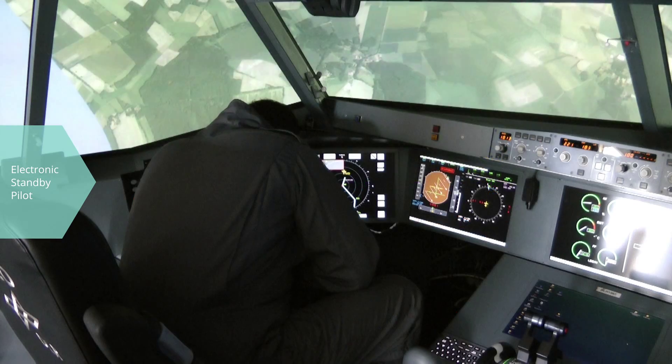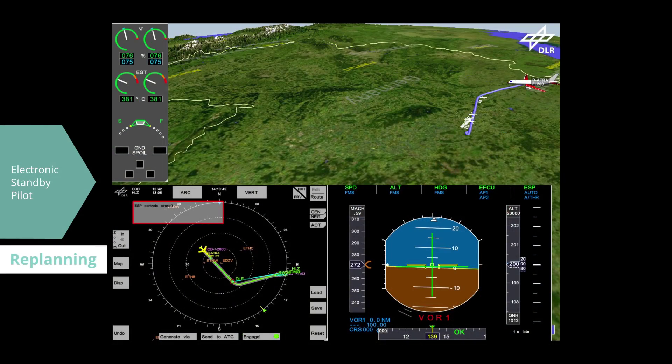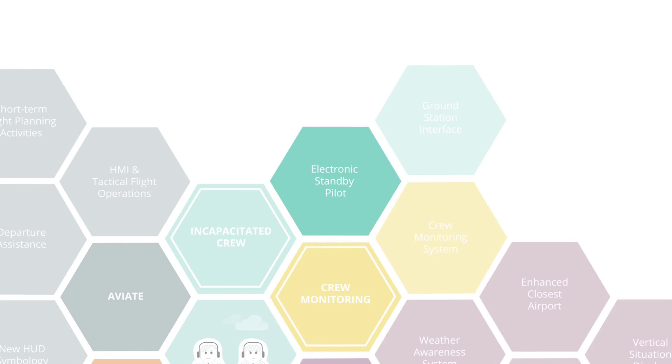When the ESP activates, it calculates the best emergency destination airport. A ground station provides strategic support by influencing the route selected by the system, such as uploading no-fly zones and making modifications to the proposed route.